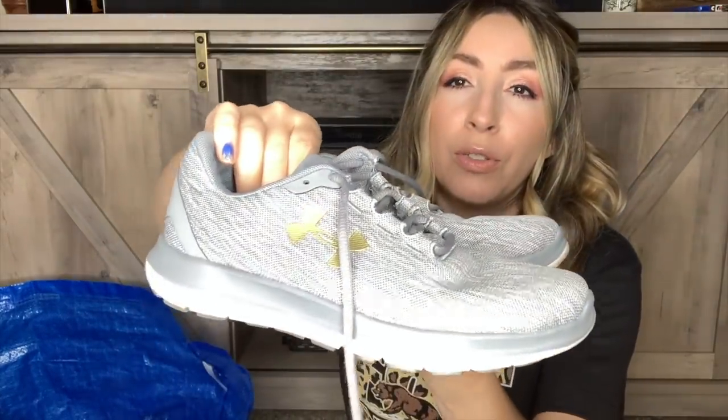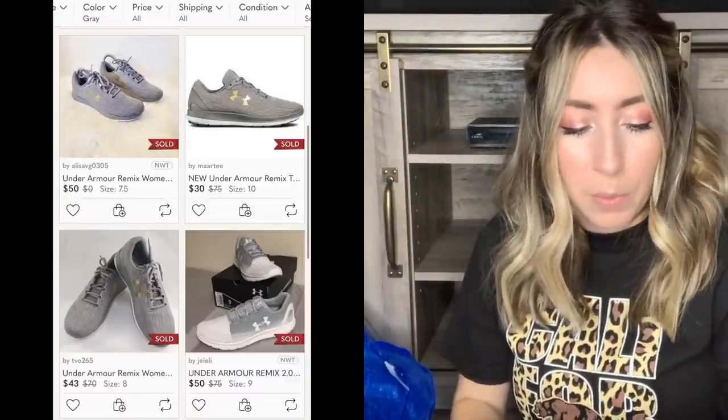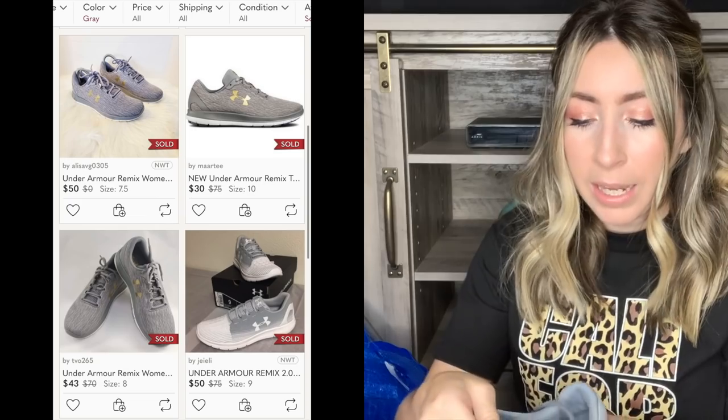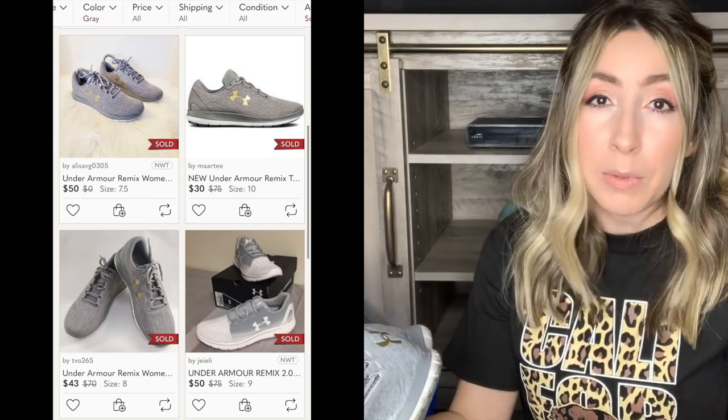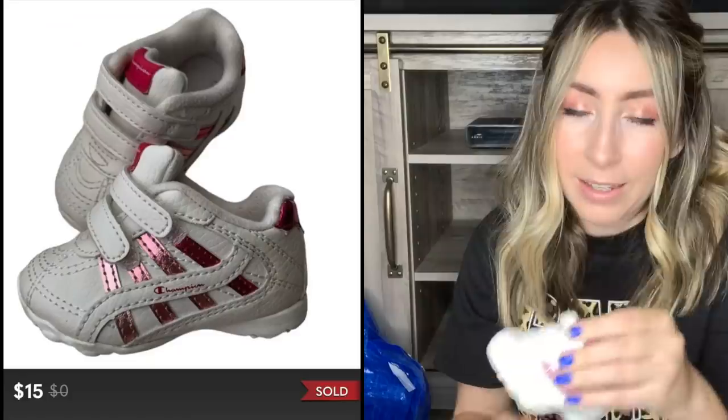Next up is a pair of Under Armour shoes - just a good bread and butter brand for me. I love picking up Under Armour. Certain shoes by Under Armour can sell for a much higher price point but I don't think this is one of those styles. Still, they're in really good condition and I think they should sell around $30 maybe up to $40. These are women's size 6.5 in a really cool gray and gold colorway, priced at $9.99. This next shoe I could not pass on - you guys know I love selling kids shoes. Some kids shoes can sell as much as adult shoes. These are an adorable pair of baby Champion sneakers with a 90s old school vibe and a pink stripe on the side. So cute and in amazing condition because kids this age aren't walking very much. These are a size 2, priced at $3.99.